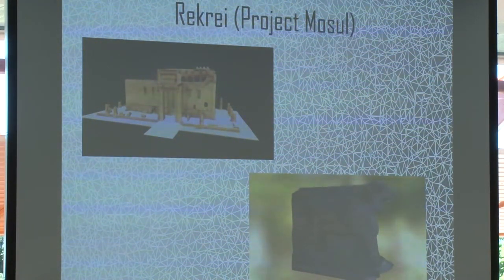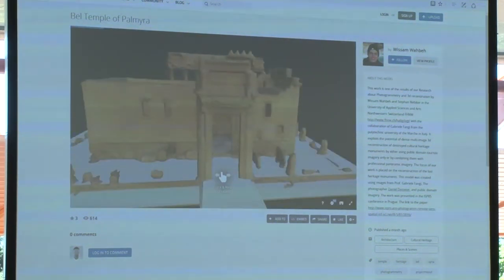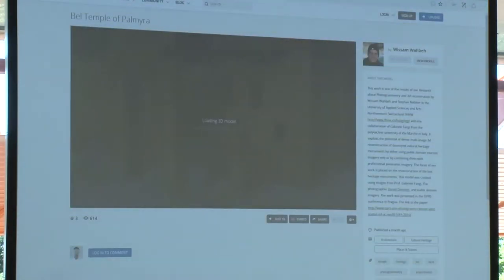Just looking at some precedents for other means of being able to take older or limited materials and do things with them — we have Recre, also known as Project Mosul. In Iraq, the Mosul Museum was destroyed by ISIS. Project Mosul was originally put in place to crowdsource photographs from visitors who had been to the Mosul Museum, and then to use photogrammetry as a means of being able to restore those objects.